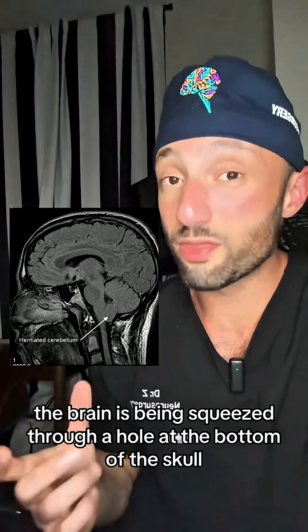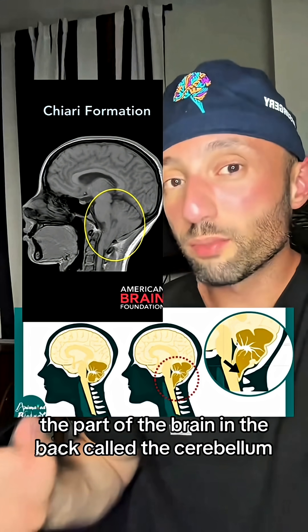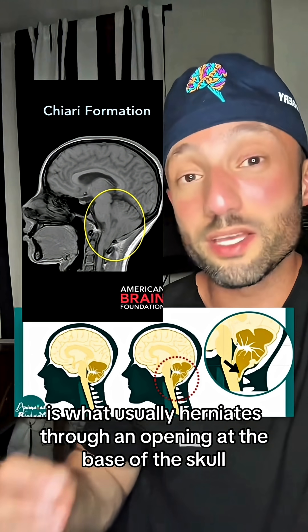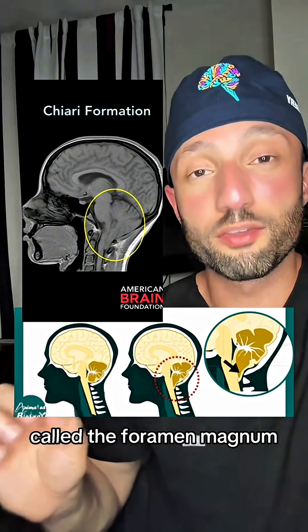The brain is being squeezed through a hole at the bottom of the skull. This is a medical condition known as Chiari malformation. The part of the brain in the back, called the cerebellum, is what usually herniates through an opening at the base of the skull called the foramen magnum.